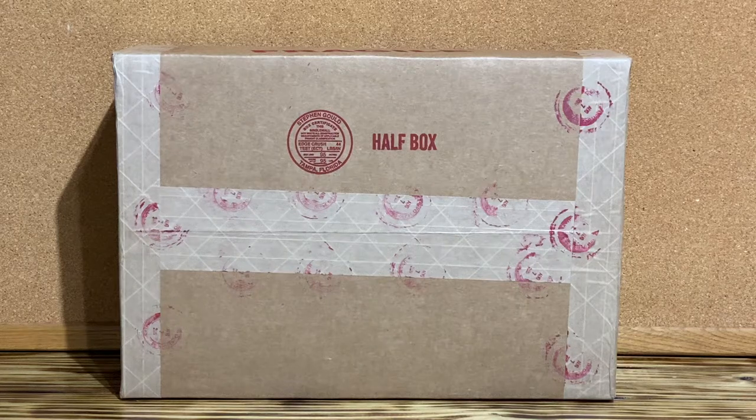Hello, YouTube. I received three Golden Age comics in the mail today from CGC, in two separate boxes. I unpacked them and I want to display them to you right now.